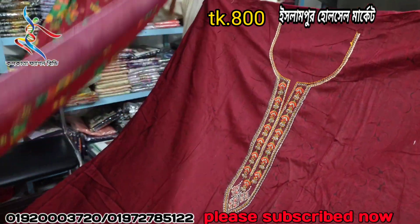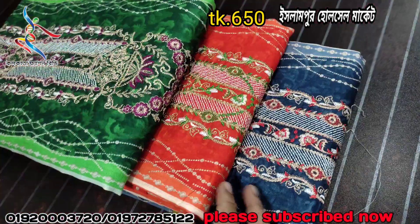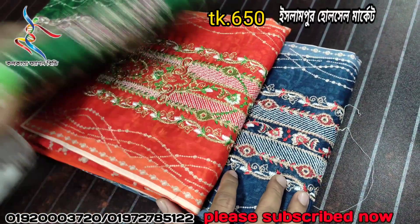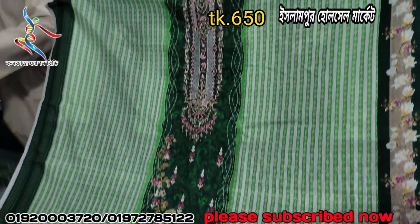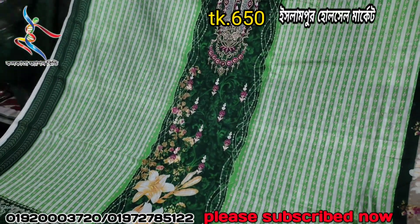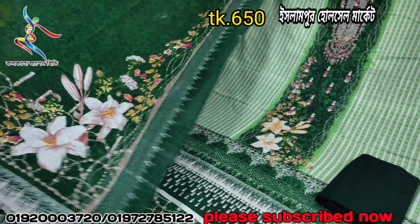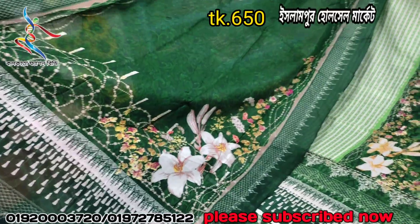We have a special collection — a new collection at $800. We have special premium cotton. This is a very good product. The color is very good, the design is very good. I really love this color. The price is $800. Now, the orange color.